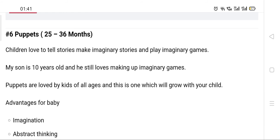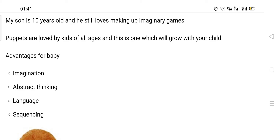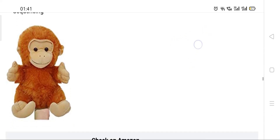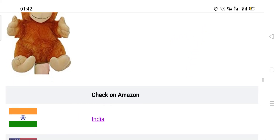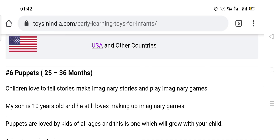Another toy that kids love even as they get older is puppets. My son is ten years old and he loved them as a baby and still loves them now. Puppets are super fun, full of creativity, and they build imagination. There are different options like finger puppets and others available, so there's something for every age.